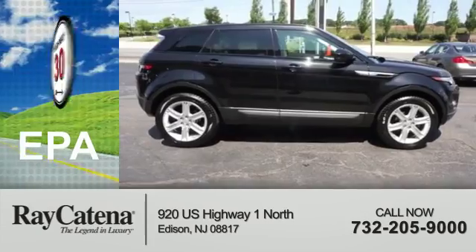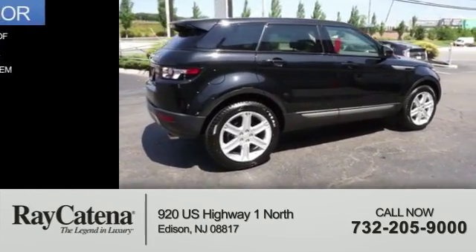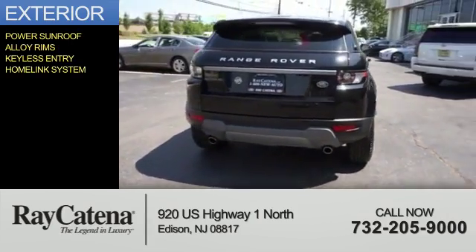Great fuel efficiency saves you money by requiring fewer trips to the gas station. The features include a power sunroof, alloy rims, keyless entry, and a home link system.